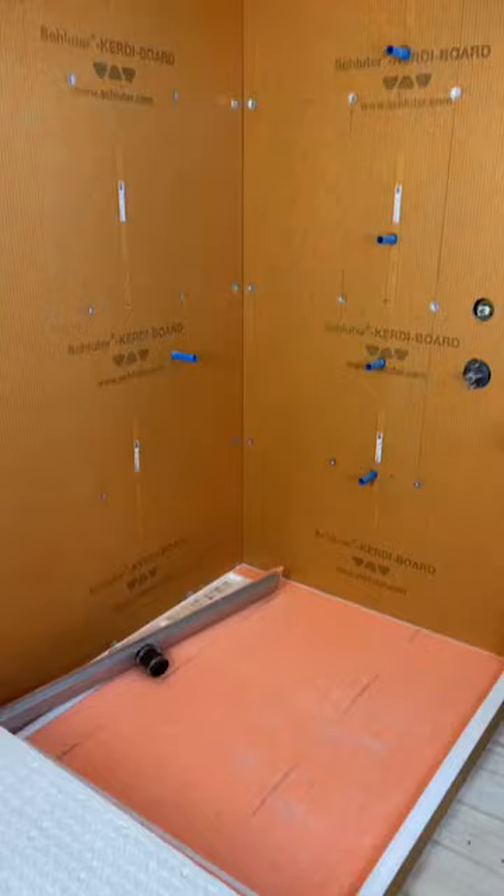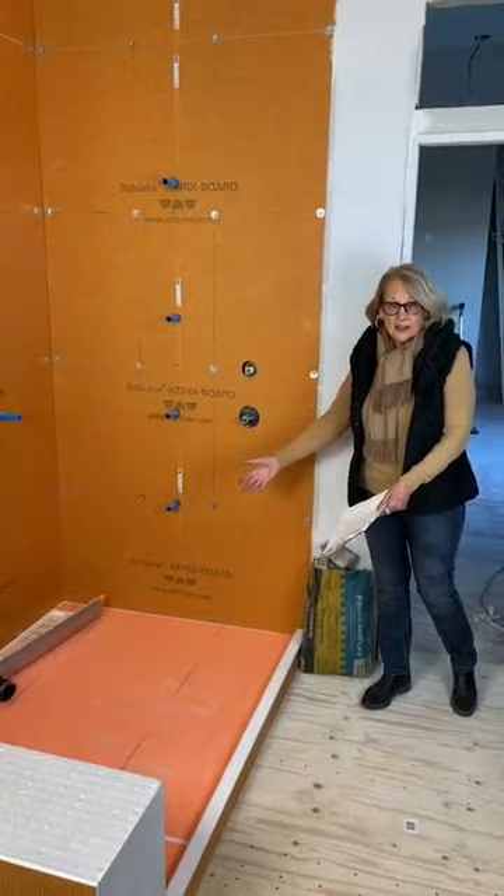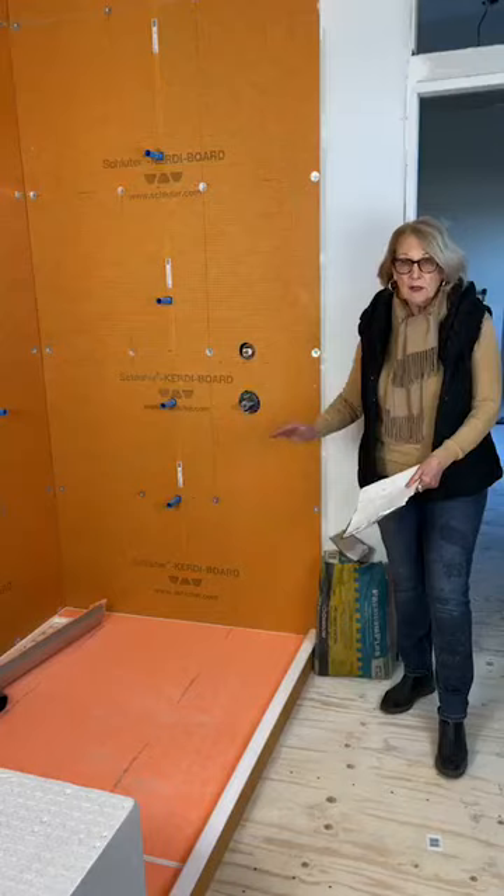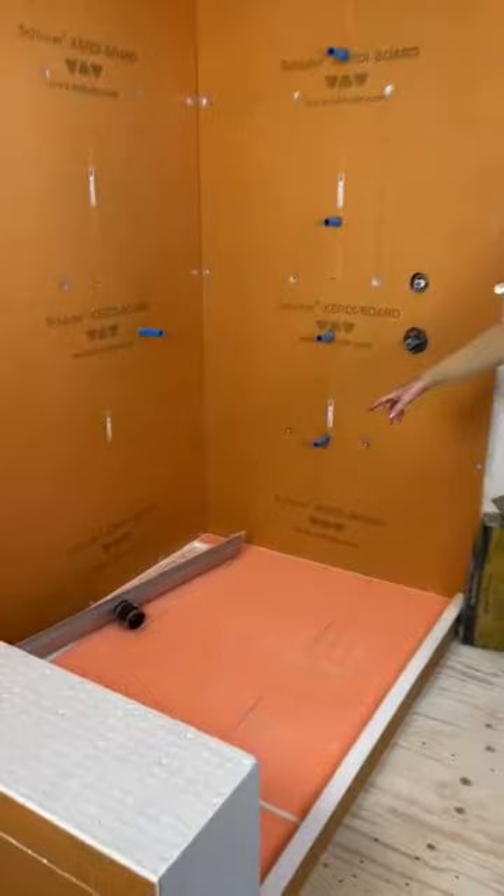The first thing we wanted to talk about today is a particular type of system that I prefer to use when doing tile installation. It's called Schluter, and this particular one is the Schluter Kerdi Board. We have our pan that has already been created. The magic of Schluter is that everything is done for you so you get a perfect result. We have a 2% slope in our shower base, which is the perfect slope for water to flow into it, and we have a beautiful linear drain.